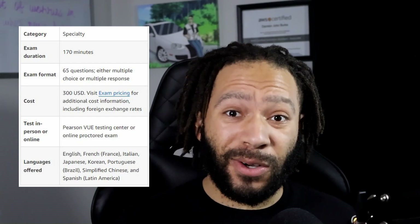The exam costs about $300 USD. As far as testing is concerned, you can test online at home if you like, or you can go to a testing center that uses Pearson VUE. If you want to find out more information about this exam, you can find the link to the webpage in the description below.